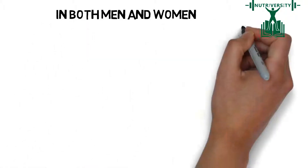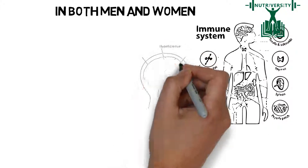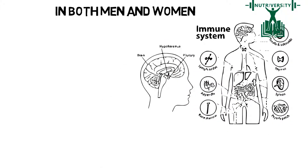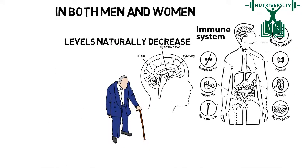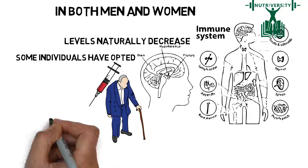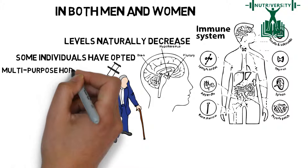In both men and women, Human Growth Hormone can improve the immune system and boost endurance. This hormone is naturally secreted by the pituitary gland in the brain, but the levels naturally decrease as humans get older. Some individuals have opted to take injections to increase their levels of HGH to get the benefits of this multi-purpose hormone.